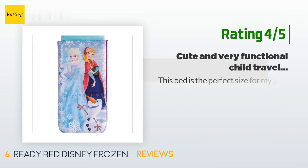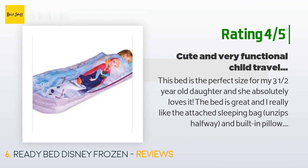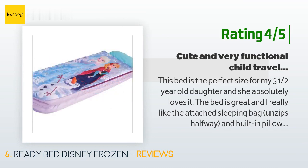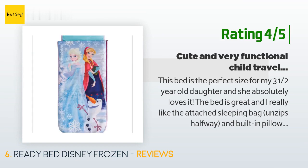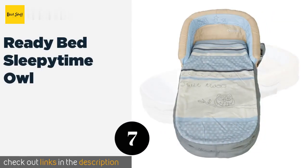A customer said: 'Wonderful, fast delivery, nicer than expected.' Another happy customer said: 'This bed is the perfect size for my three-and-a-half-year-old daughter and she absolutely loves it. The bed is great and I really like the attached sleeping bag — it unzips halfway and has a built-in pillow. It inflates and deflates quickly and folds up easily for storage and traveling. My only complaint is that the manual pump included was broken when I opened it. I simply purchased a battery-operated air pump for under $10.'